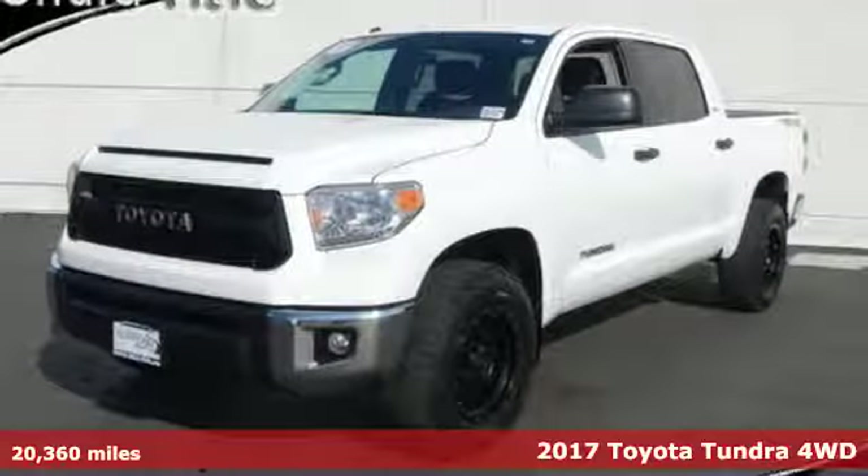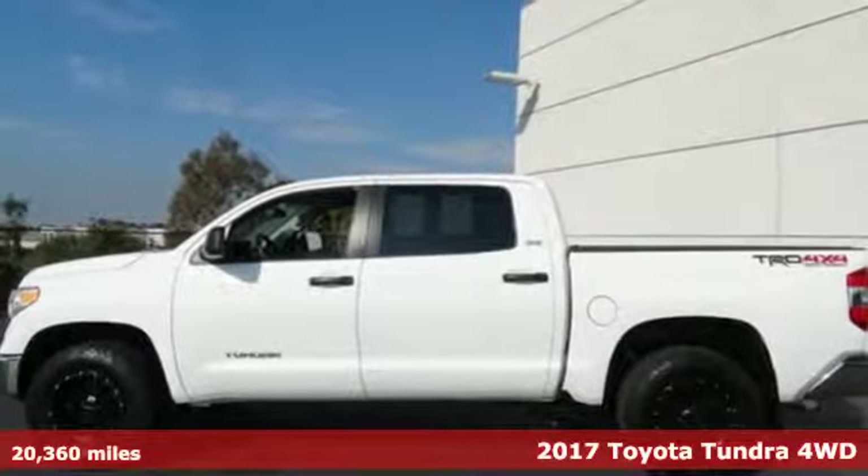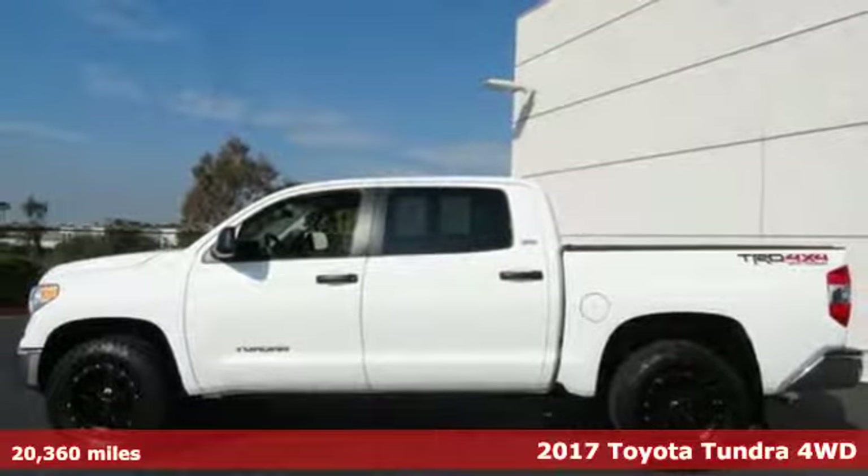It's a 2017 Toyota Tundra four-wheel drive. Toyota: steered by ingenuity, driven by passion.